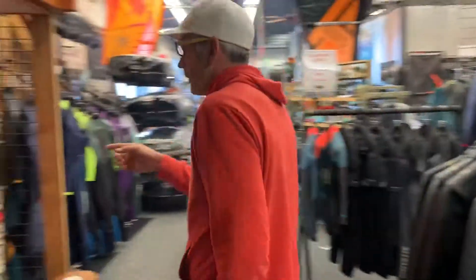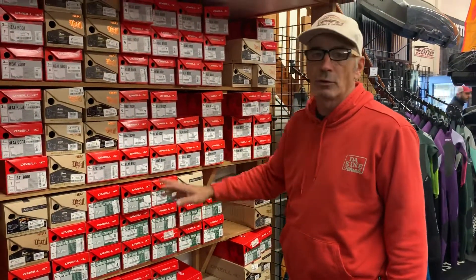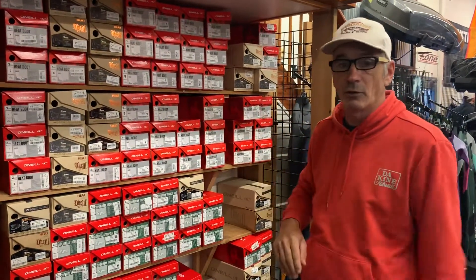I also carry two of their boots right here — both a three mil tall boot and a two mil shorter cut — and both of those are available in split toe or round toe. O'Neill is a great brand; check them all out at Wind Dance.